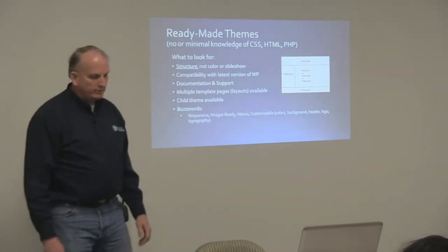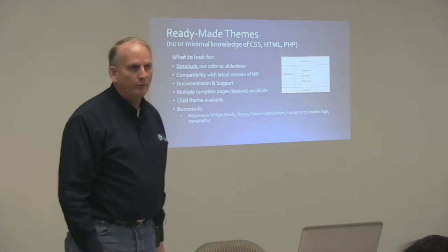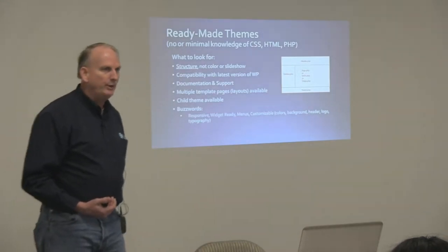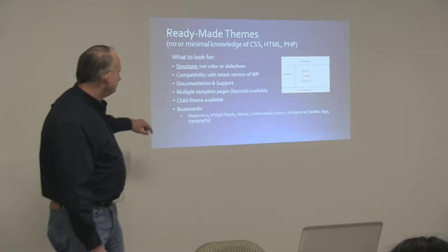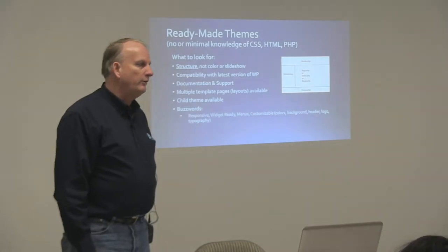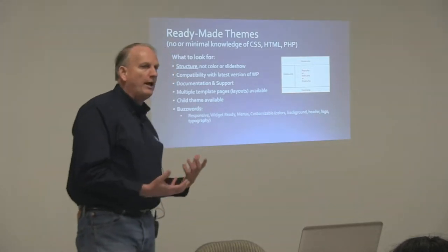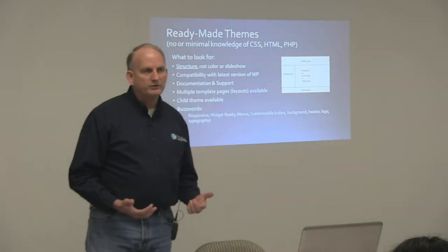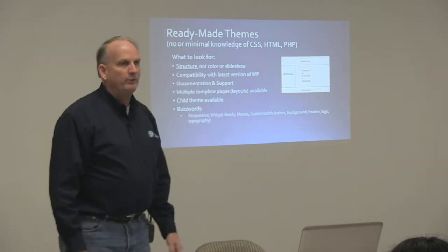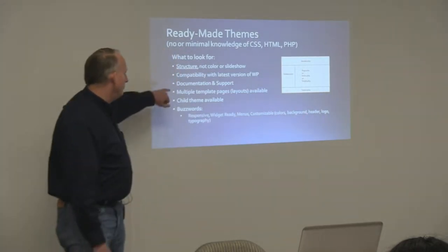Compatibility with the latest version of WordPress is important. Depending on who wrote the theme and how much attention they paid to WordPress standards, it may or may not be compatible. Documentation and support — especially for those that are not programmers — can be very important. You want good documentation so you can figure out how to do things the theme provides, but also support in case you get stuck: is there a forum, paid support available, or is it a theme someone wrote three years ago and no longer supports?